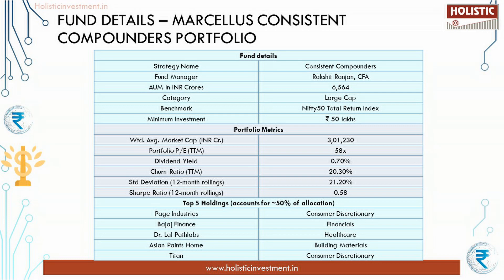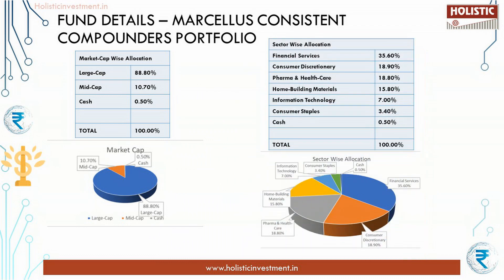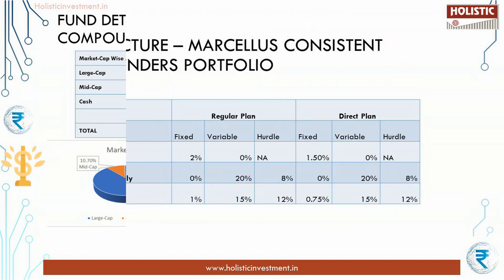Let us look at the fund details. It comes under large cap funds and the benchmark index is Nifty 50 TRI. The minimum investment is ₹50 lakhs. Looking at sectorial holdings and market cap allocation, financial services weighs almost 30 to 35 percent of the total portfolio. It predominantly invests in large caps, with a weightage of 88 percent.